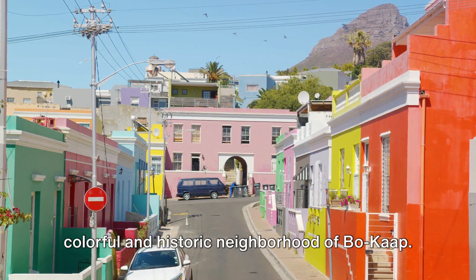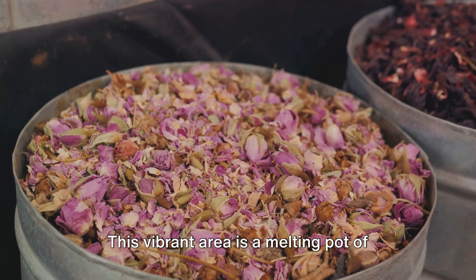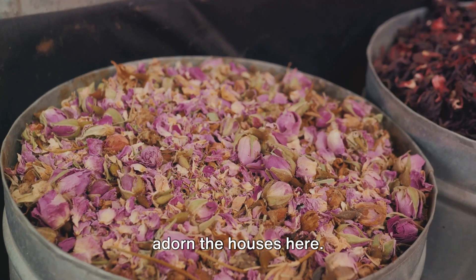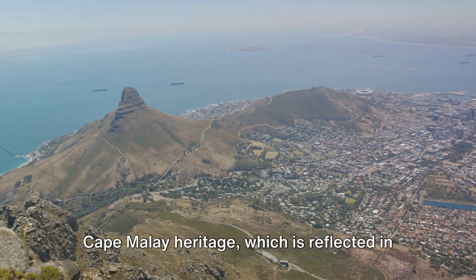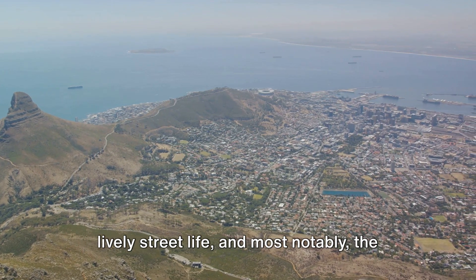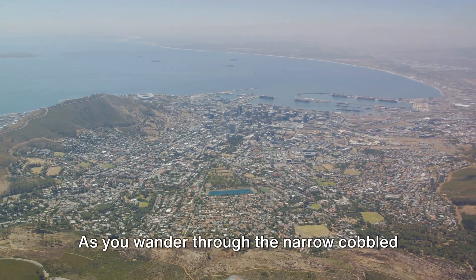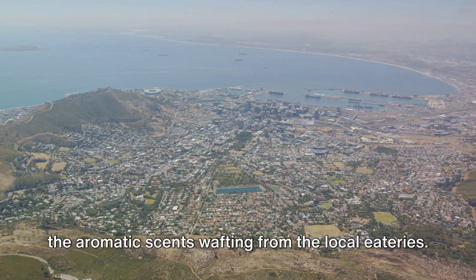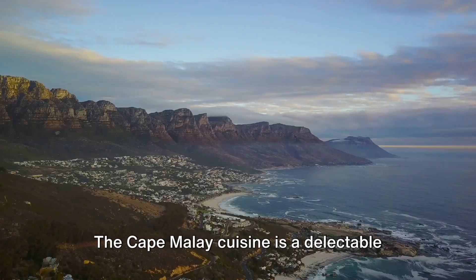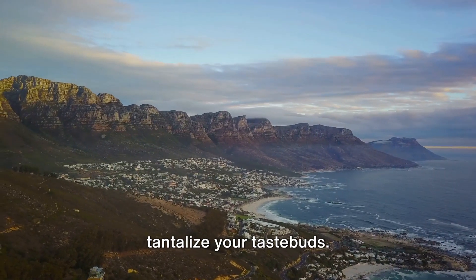At number 9, immerse yourself in the colorful and historic neighborhood of Bo-Kaap. This vibrant area is a melting pot of cultures, and its rich history is as diverse as the rainbow of colors that adorn the houses here. The neighborhood is best known for its Cape Malay heritage, reflected in the unique architectural styles, the lively street life, and most notably, the delicious cuisine. As you wander through the narrow, cobbled streets, you can't help but be drawn in by the aromatic scents wafting from the local eateries. The Cape Malay cuisine is a delectable fusion of flavors, with dishes like bobotie and koeksisters that are sure to tantalize your taste buds.